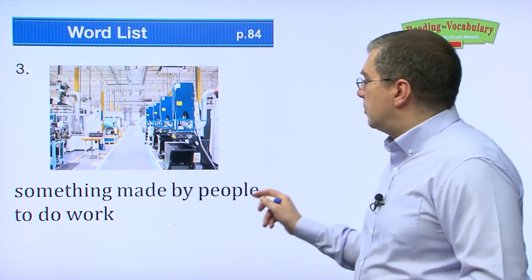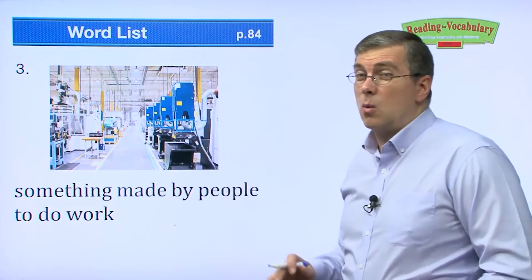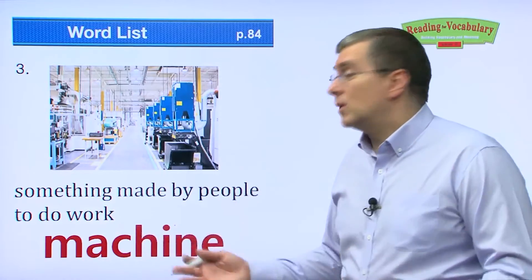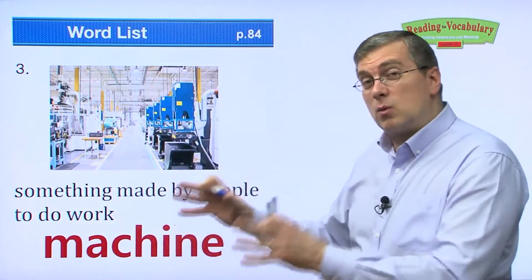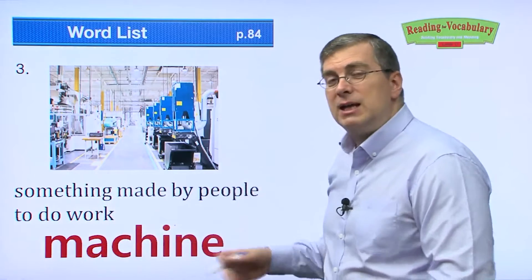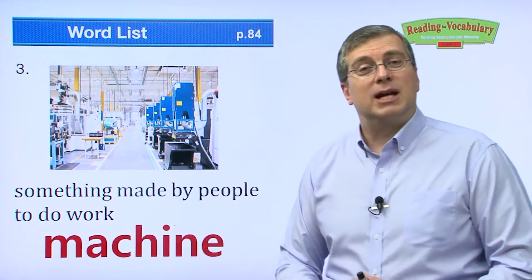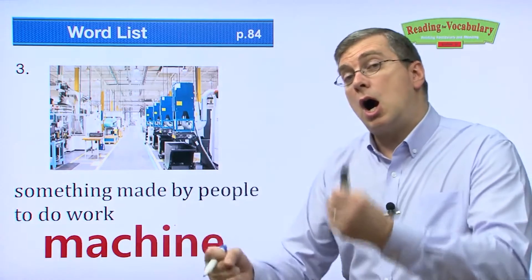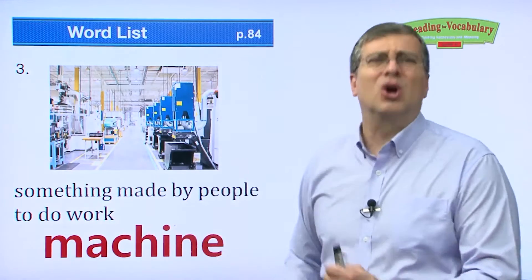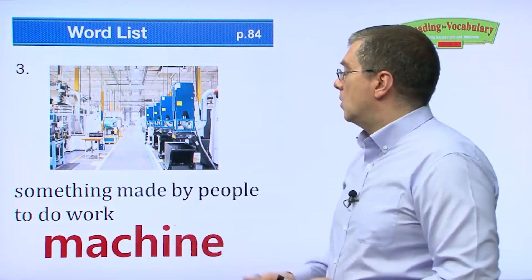Next one. Something made by people to do work. We talked about it before — it's a machine. Machinery is when you have many machines working together in one place, but one is a machine. It's something people make to do work for them. Our modern lives are very easy because we have many machines. A car is a machine that does our work — we don't have to walk. The machine does our work for us.